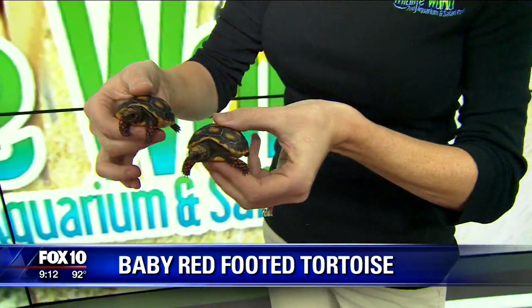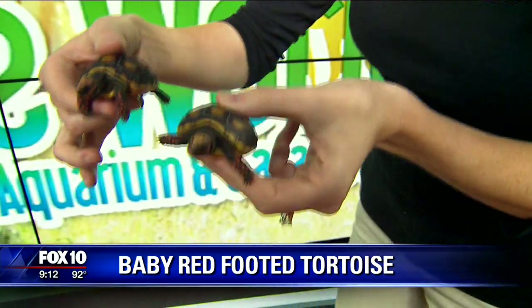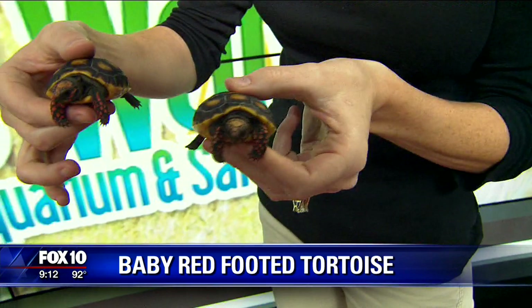They like to go to the bathroom. They always poop when they're on TV. I've had them out all morning and they decided to do it.